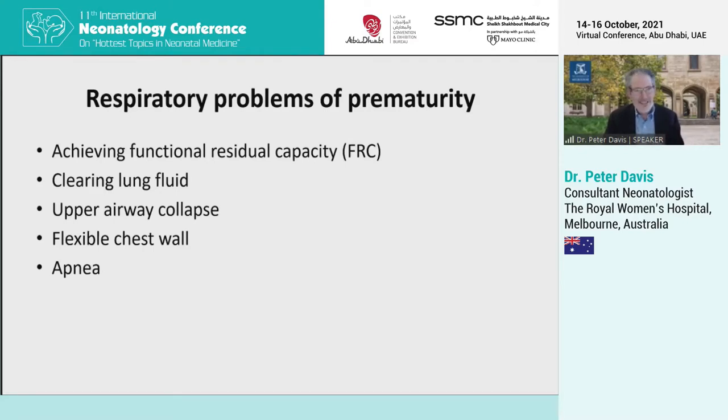These babies need to clear lung fluid. They have very floppy airways that tend to collapse. They also have a very flexible chest wall, which doesn't help them with their spontaneous breathing efforts. And on top of that, they have an immature respiratory drive that leads to apnea.